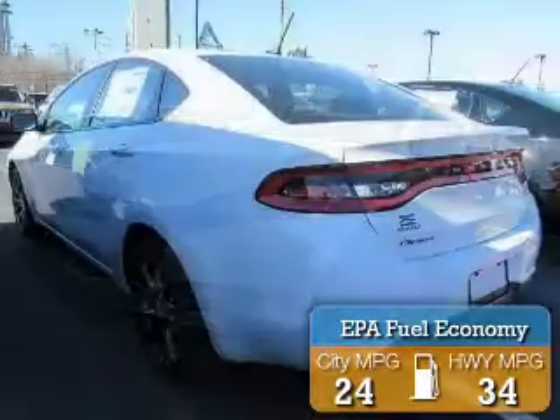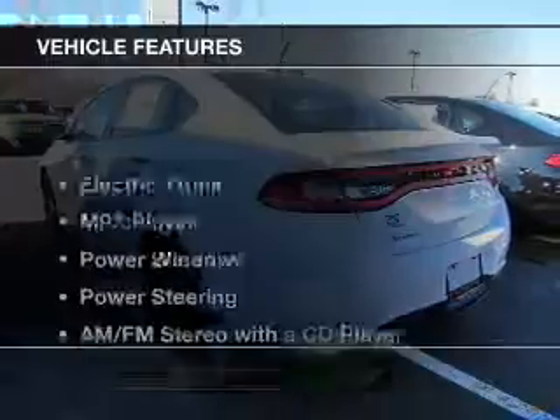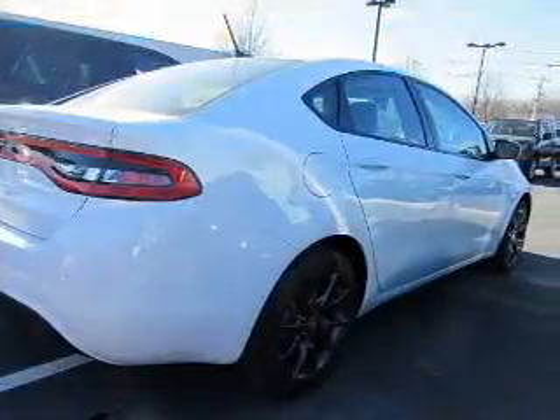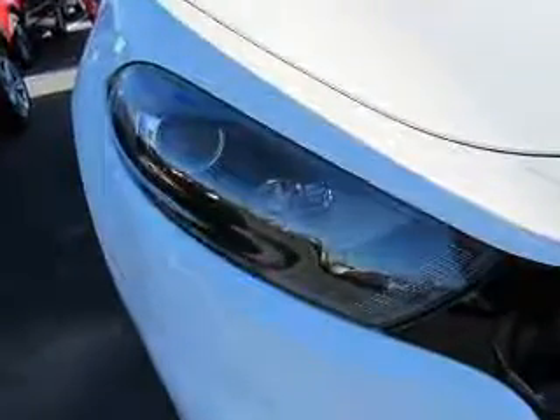Great fuel efficiency saves you money by requiring fewer trips to the gas station. The features include an electric trunk, an MP3 player, power windows, power steering, and an AM FM stereo with a CD player.